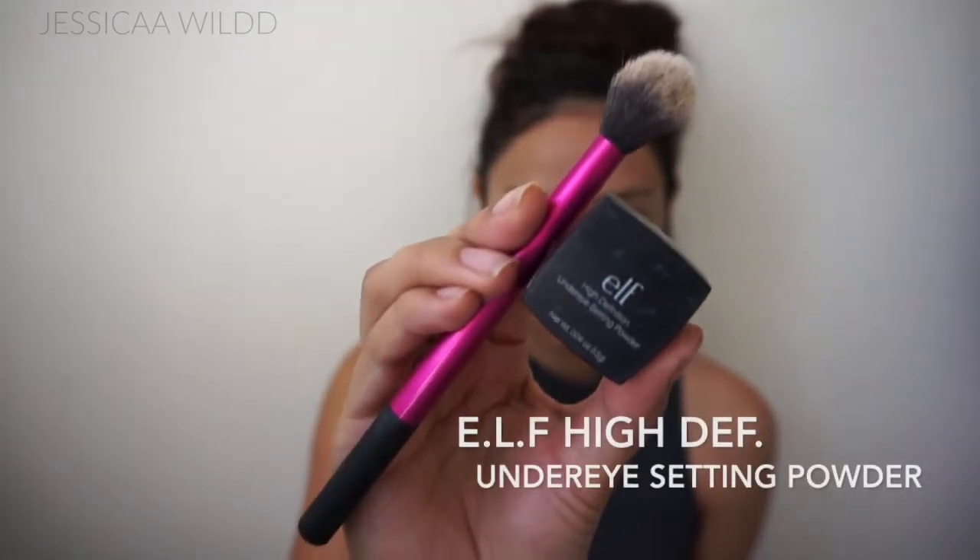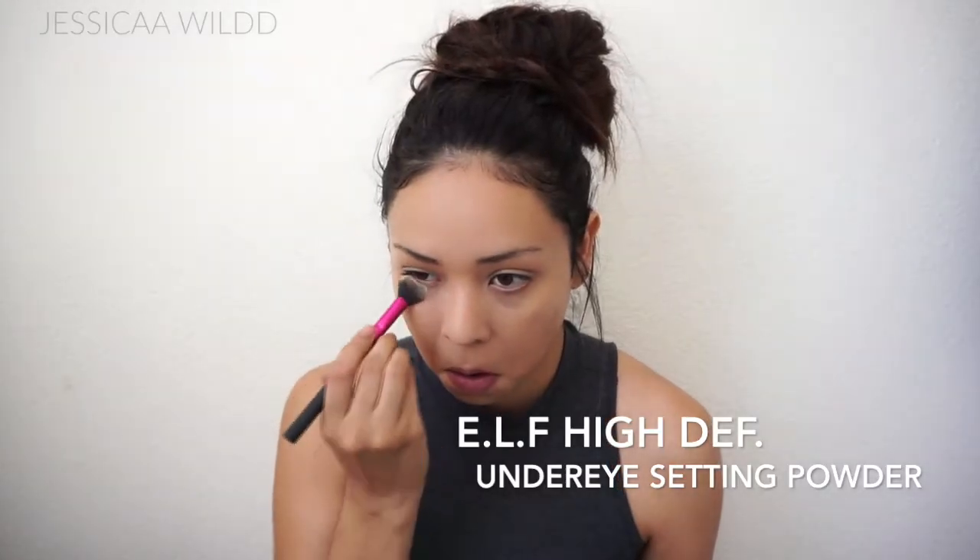For setting my under eye area, I'm using my ELF High Definition Under Eye Setting Powder. I recently bought this and it is amazing — it is three dollars, you guys, and it lasts so long, so I definitely recommend it. And I'm using a Real Techniques Setting Brush.